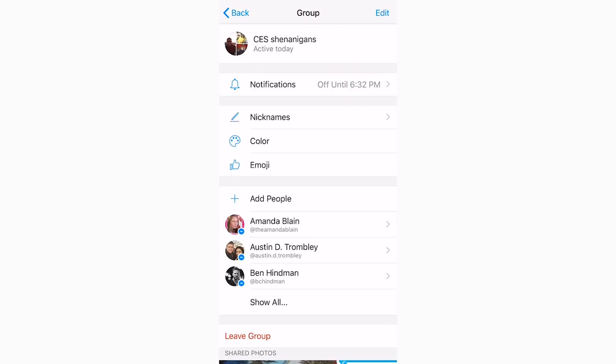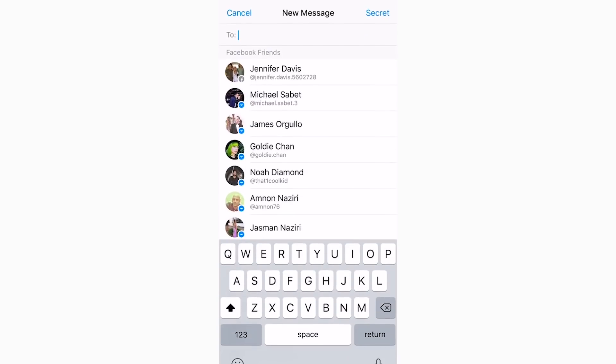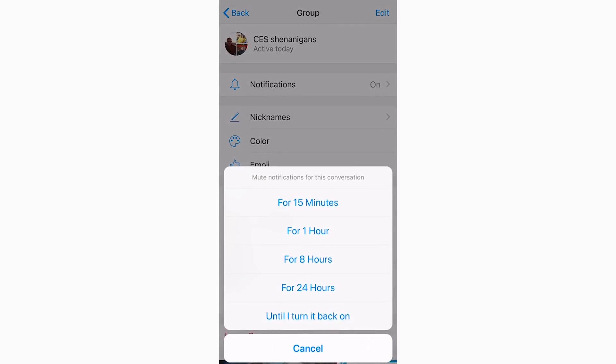Number two: mute notifications. Sometimes you're in an entertaining thread with friends, and sometimes those notifications are bothersome, especially while at work and you're trying to meet deadlines. So what do you do? Mute notifications.